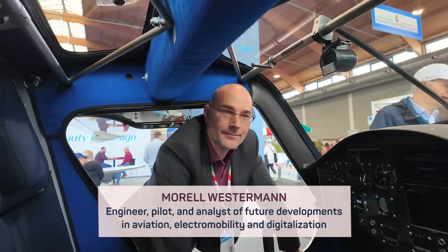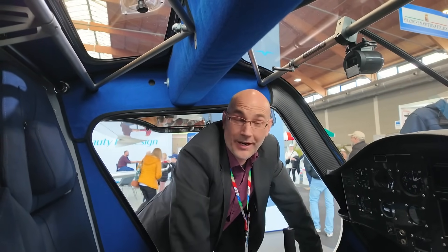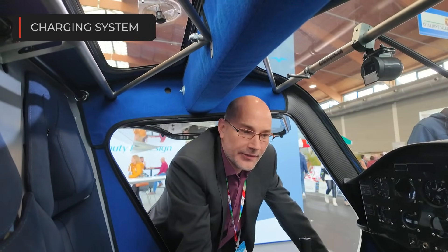I was asking you, Morel, if when you buy this aircraft, the equipment to recharge it is included in the price. If you buy one electric aircraft, you get one charger for free. To be honest, it's included in the price.